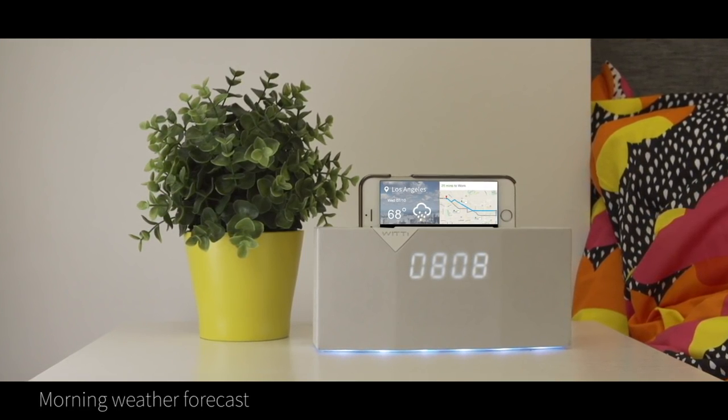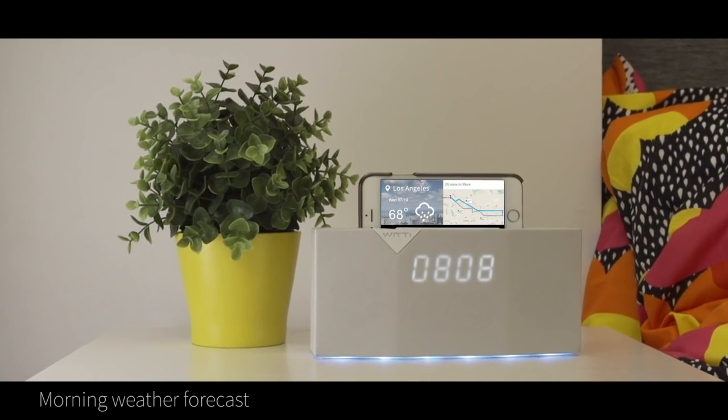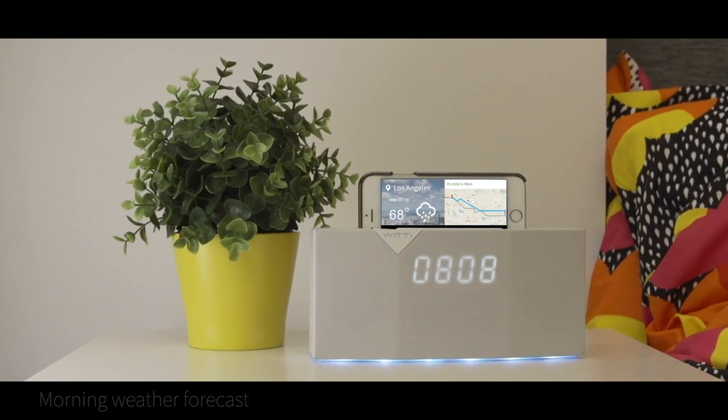Betty also gives you a quick glimpse at your local weather so you can dress appropriately for the day. Today's weather is rainy and temperature is 68 degrees.